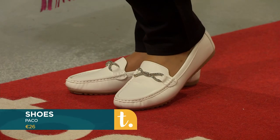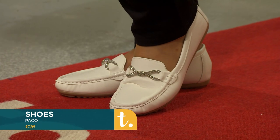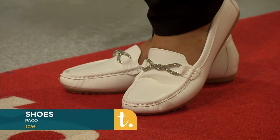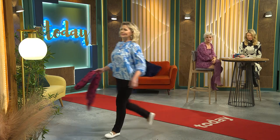The shoes are lovely white loafer moccasins with a beautiful bit of diamanté detail. There's a huge selection in store and these are a pair you'll bring right through the summer. They're available in sizes 36 to 41.